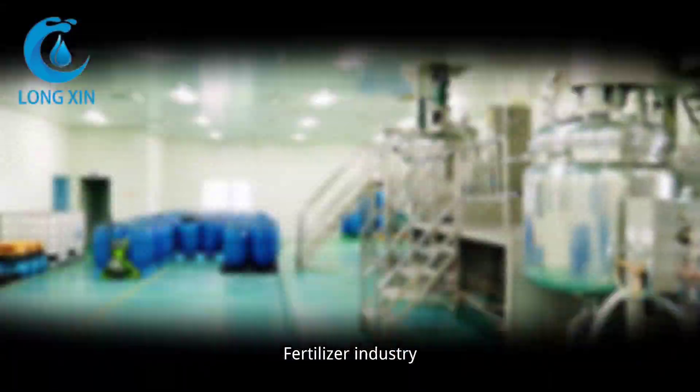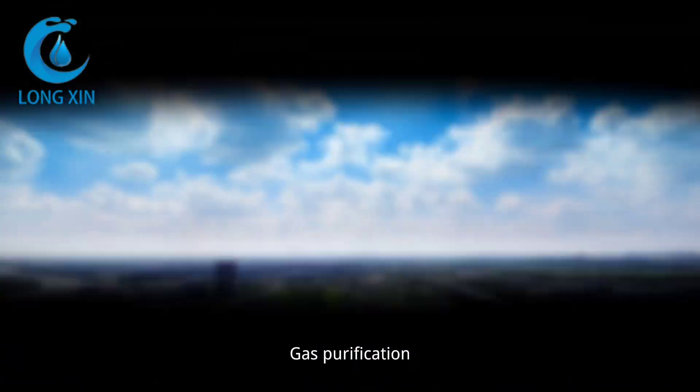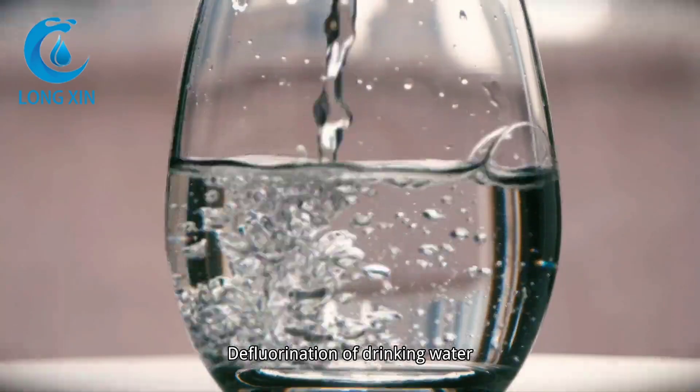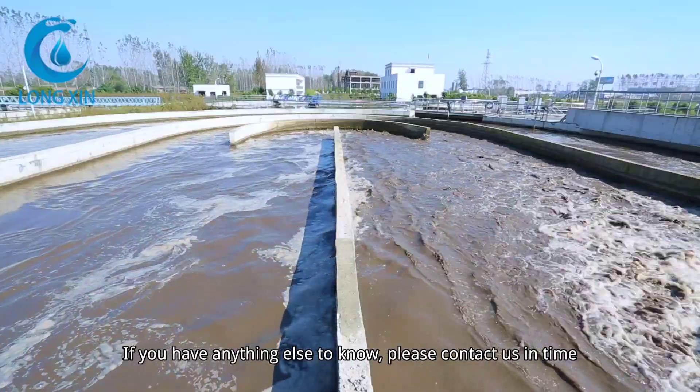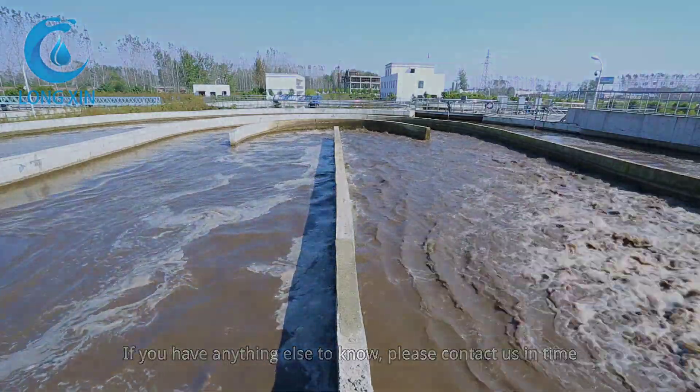The product is widely used in petrochemical industry, fertilizer industry, gas purification, defluorination of drinking water, industrial sewage, etc. If you have anything else to know, please contact us in time.